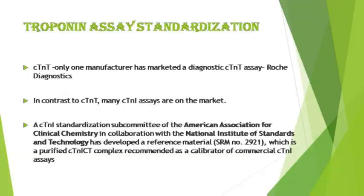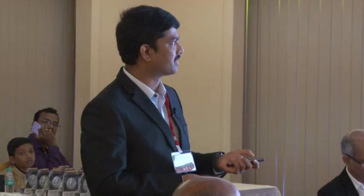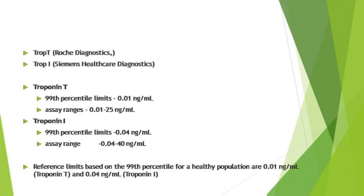There is only one manufacturer for diagnostic troponin T assay, whereas multiple assays are available for troponin I. Troponin I standardization was performed by the American Association and National Institute of Standards, which recommended a calibrator for commercial troponin I assays. An increased cardiac troponin concentration is defined as a value exceeding the 99th percentile of a normal reference population. Optimal precision described by coefficient of variation at the 99th percentile for each assay should be less than 10 percent.